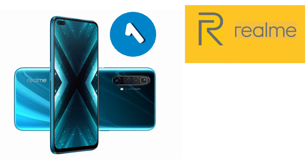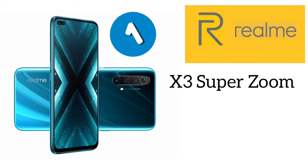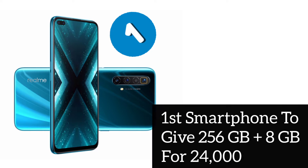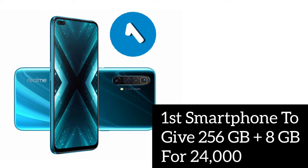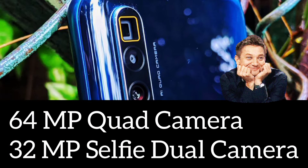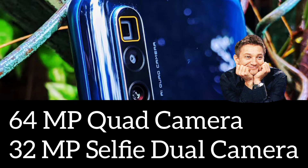The first smartphone is from Realme, named the Realme X3 SuperZoom. When it was launched it was priced at 32,000 rupees, but now it's just 23,999. This smartphone stands first because it's the first to offer 256 GB of internal storage with 8 GB of RAM, and the camera system includes a 64 megapixel quad camera setup and a 32 megapixel dual front-facing camera.